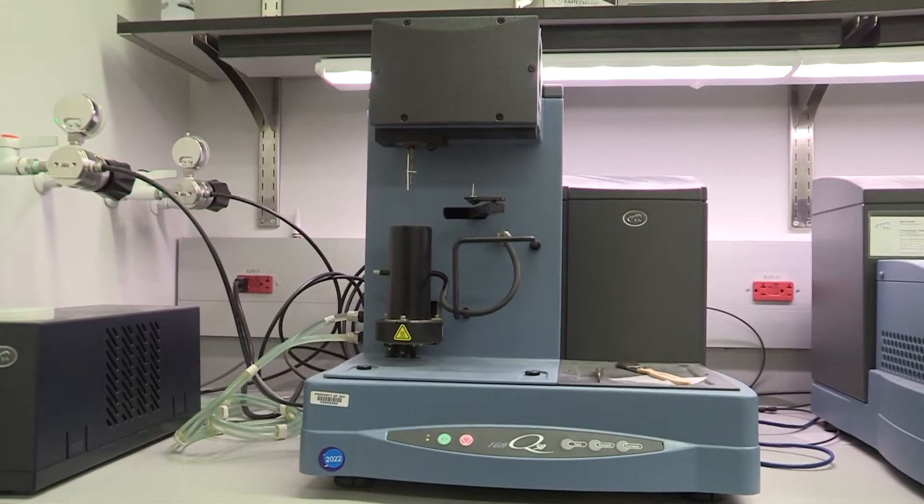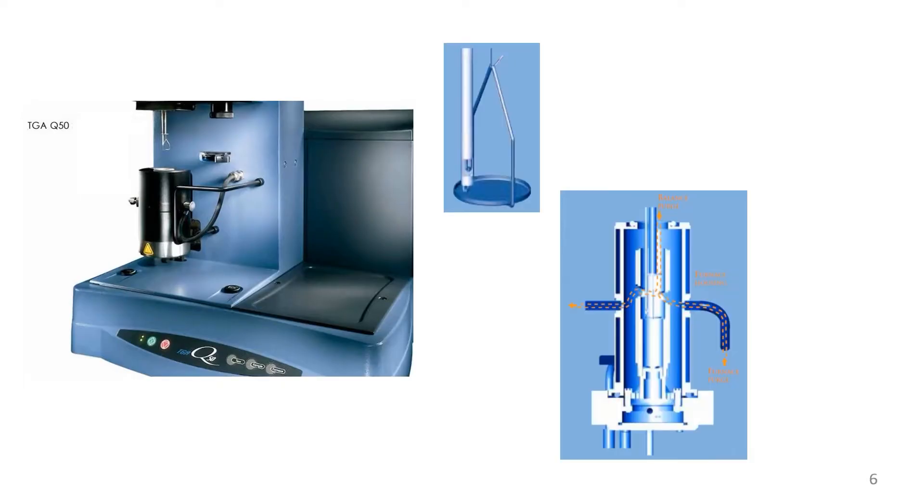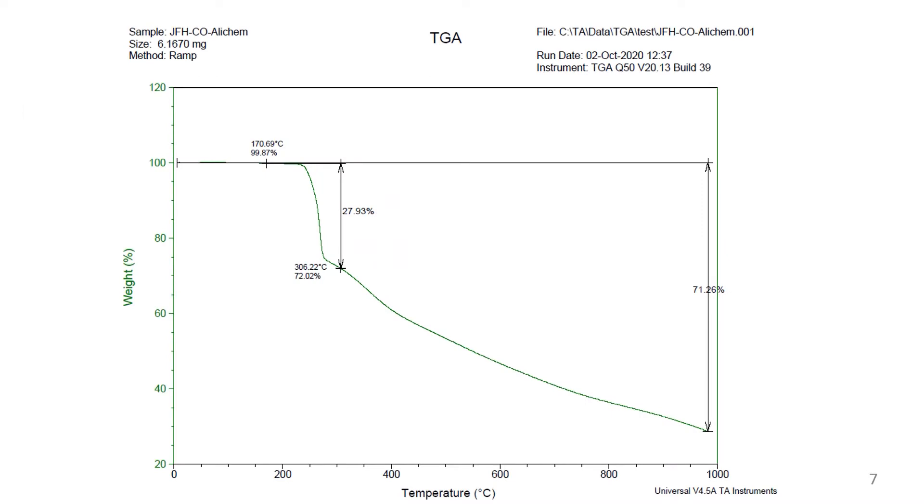Thermogravimetric analysis, or TGA, measures a sample's mass as it is heated. It can give us the degradation behavior of the compound upon heating, reveal the thermal stability region of the APIs, and determine the volatile fractions of the compound.